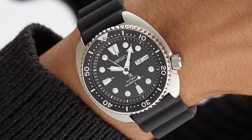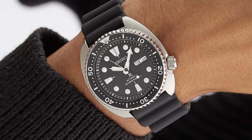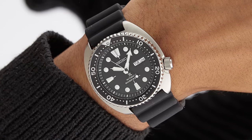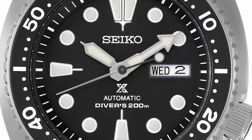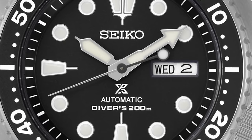A first for us here is the inclusion of an automatic movement instead of quartz — the Calibre 4R36. The accuracy may be worse than the delay to the 715 from Bromley South to London Victoria, but it at least comes with hacking and hand winding, plus a 40-hour power reserve. That's all actually worse than even the $10 Casio, but try not to think about it too much.